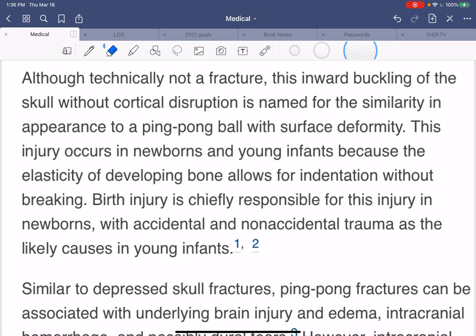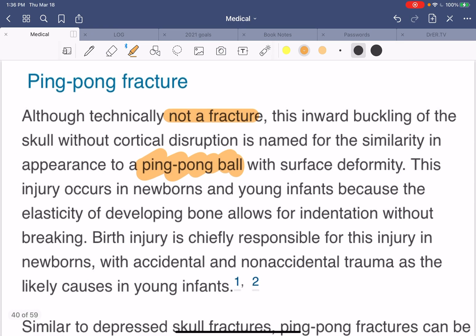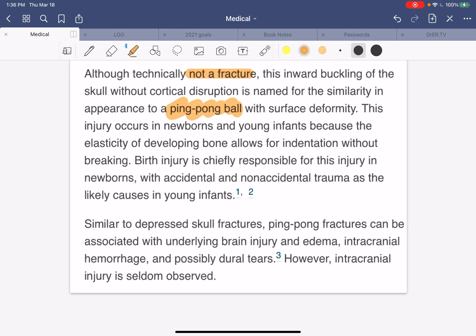Although technically not a fracture, because there's no actual fracture of the bone, this acquired buckling of the skull without cortical disruption is named for the similarity in appearance to a ping pong ball. So it's called a ping pong fracture. This injury occurs in newborns and young infants because the elasticity of the developing bones allows for the indentation without it breaking.